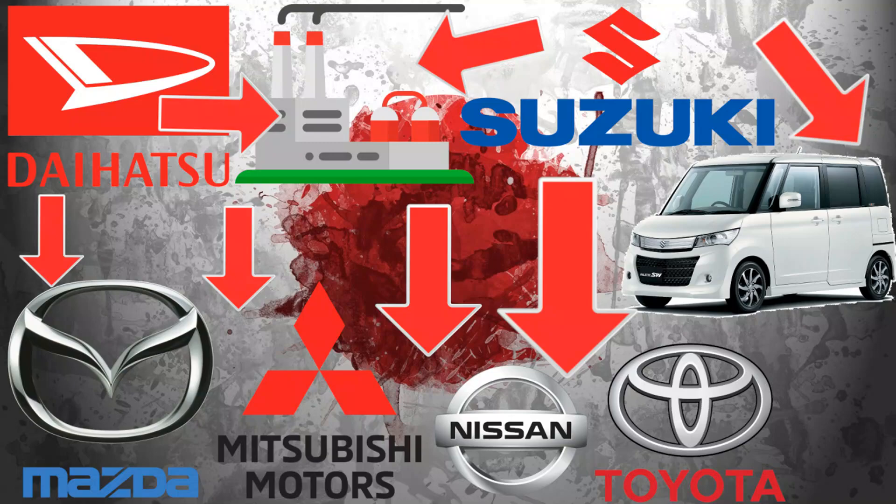Recently, after 2014, with reduced incentives, only Suzuki and Daihatsu create original kei cars. Other manufacturers such as Toyota, Mazda, Nissan, and Mitsubishi sell rebadged versions or share the project with the original manufacturer.